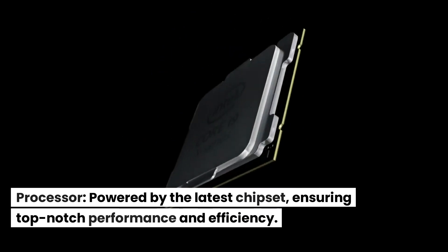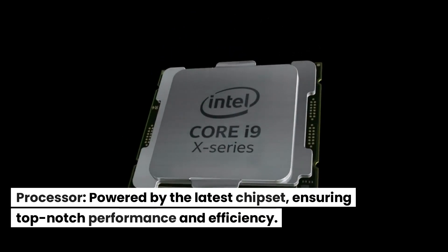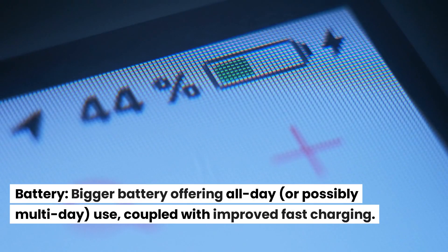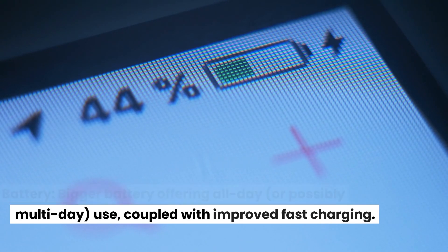Processor. Powered by the latest chipset, ensuring top-notch performance and efficiency. Battery. Bigger battery offering all-day, or possibly multi-day, use, coupled with improved fast charging.